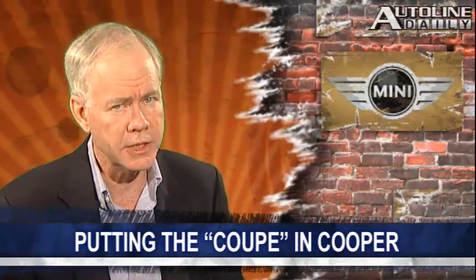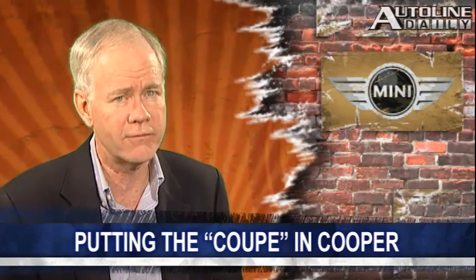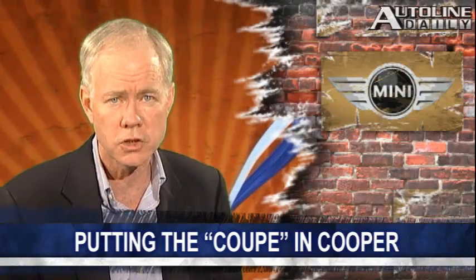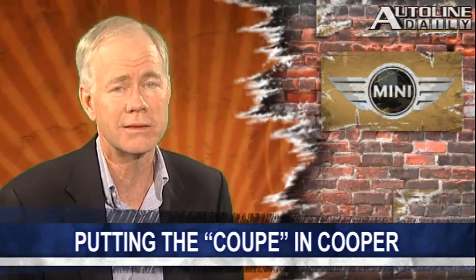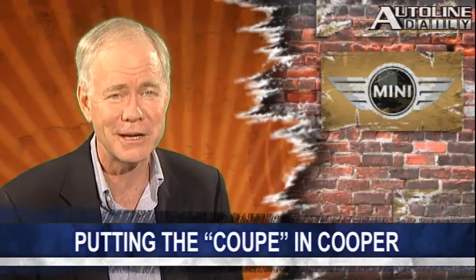According to Wards, MINI sales in the American market are up a very impressive 22% so far this year. And while sales of the original MINI Cooper are down somewhat, the other models have more than made up the difference.